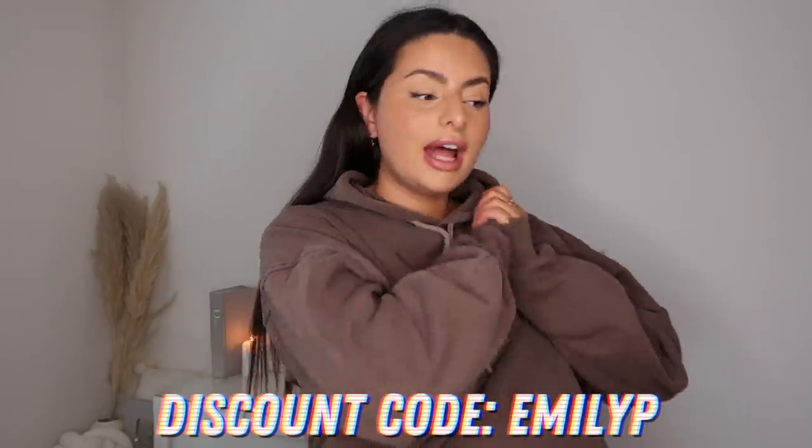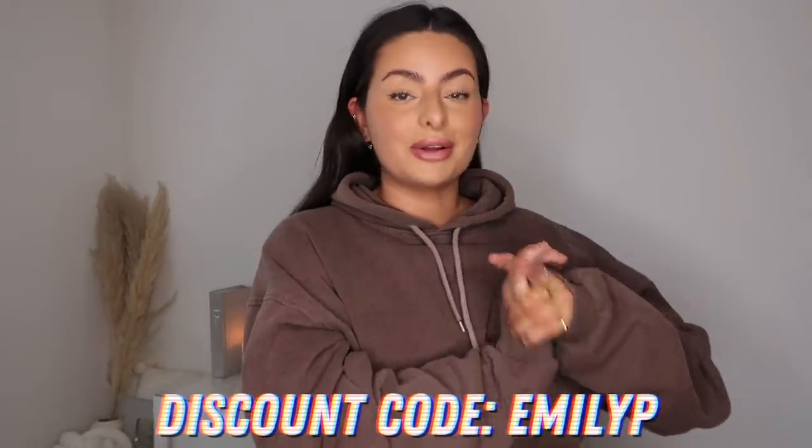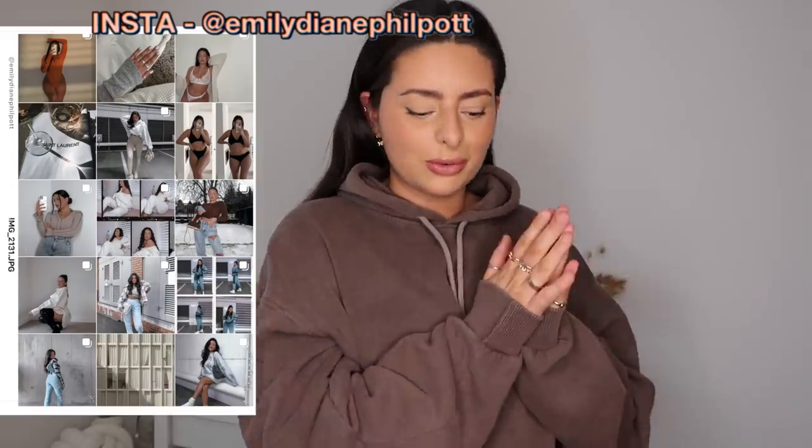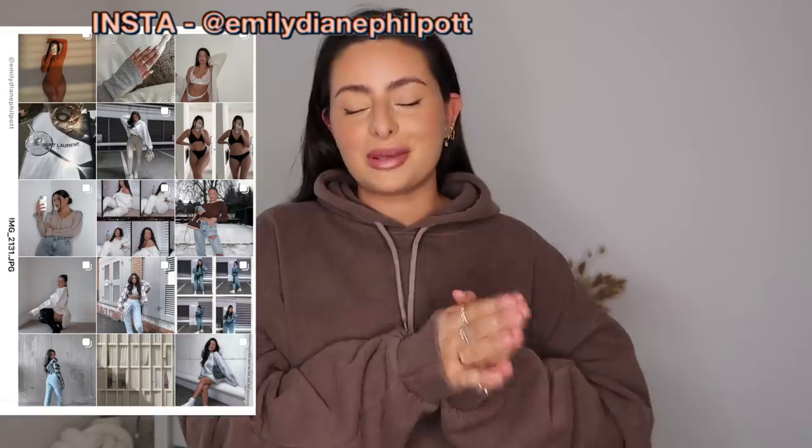That is everything I had to show you guys for today's haul. I really hope you enjoyed it - I'll link all of these items down below in the description, and make sure you use the discount code EmilyP to get some money off. It's been quite a long haul so I'm going to wrap this one up here. Thank you so much for watching, please feel free to subscribe if you're new here, and hopefully I'll see you in my next one - bye guys!